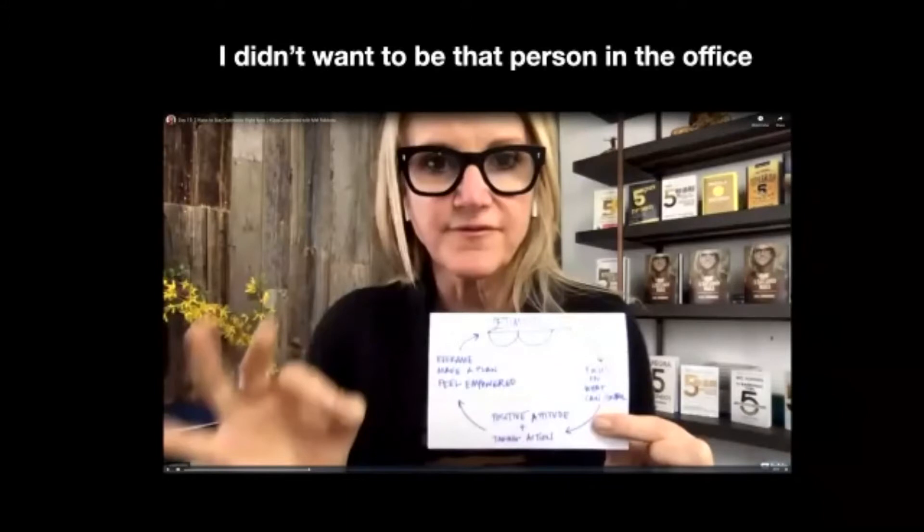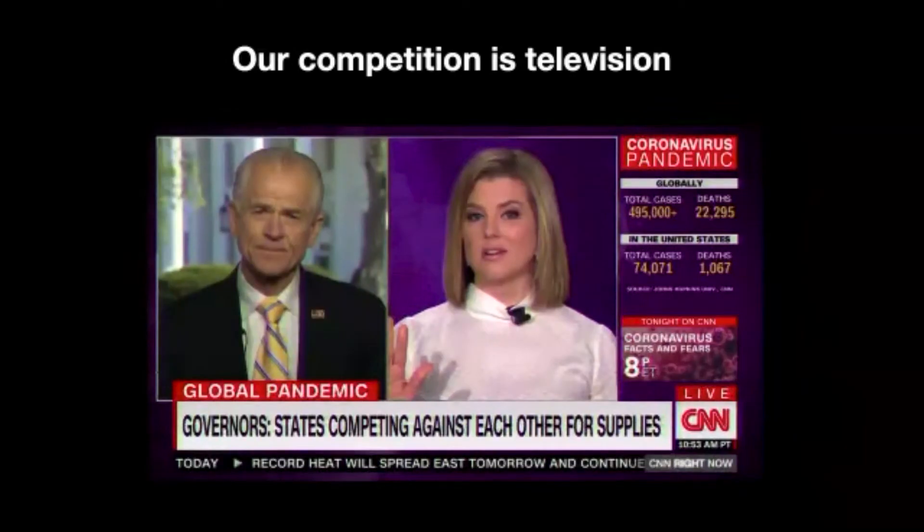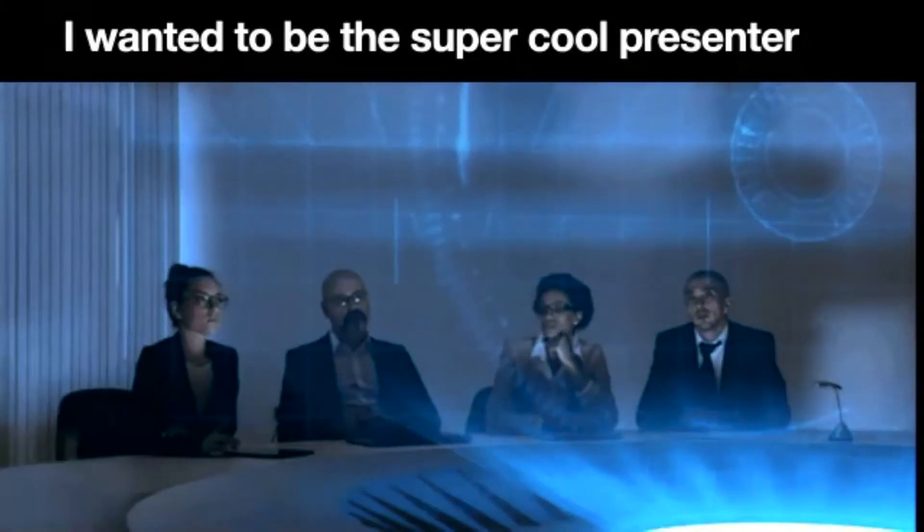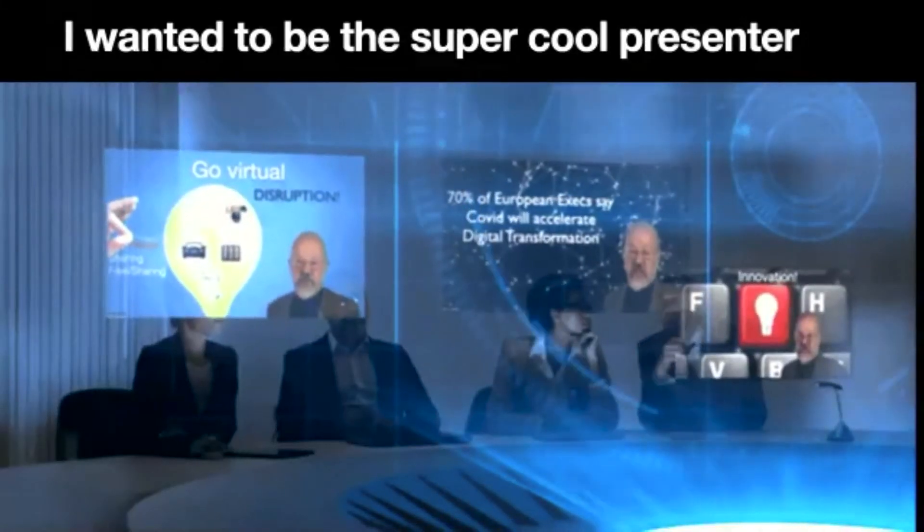I think our competition is television. On CNN you have a different point of view, data, a lower third emphasizing a point, and a crawl saying something ridiculous to keep you watching. I wanted to be that super cool presenter.